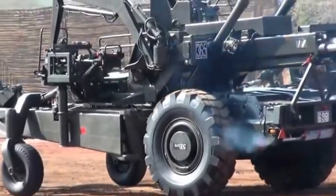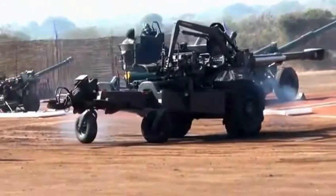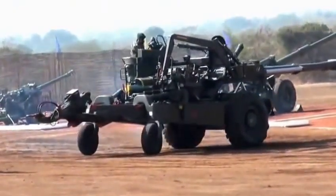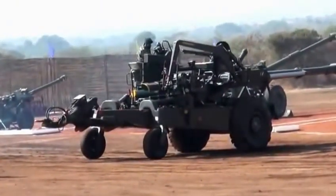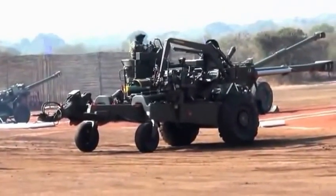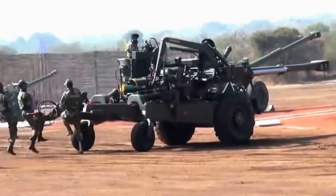The gun has been unhooked from the Scania and moved with the help of the auxiliary power unit, which provides limited self-propulsion capability. A word about the Scania vehicle: the Scania carries 48 complete rounds and has a cabin for the crew. It is fitted with a one-and-a-half ton capacity crane.